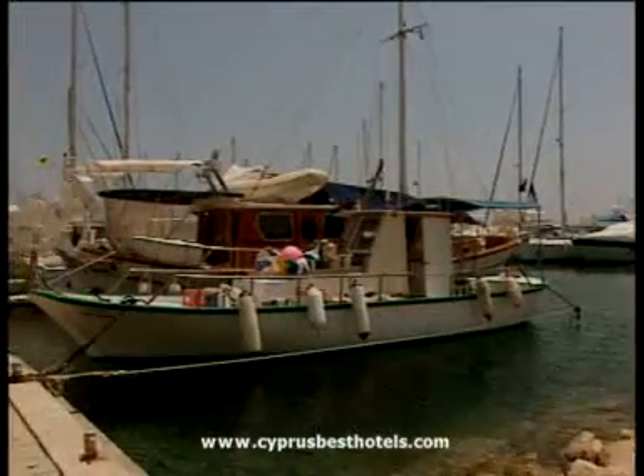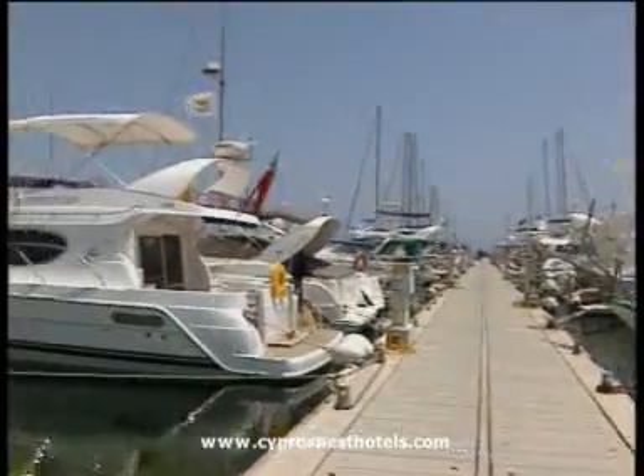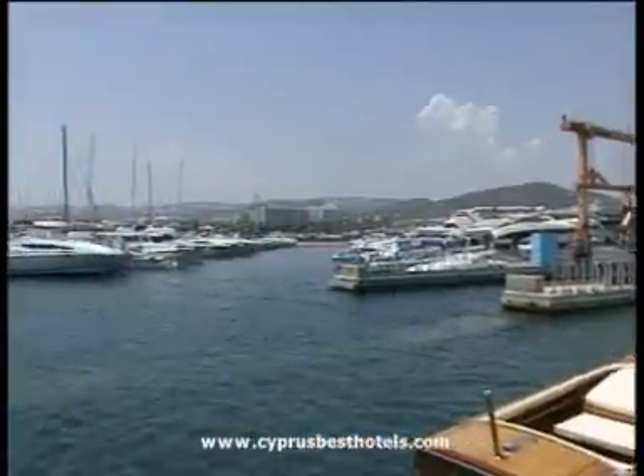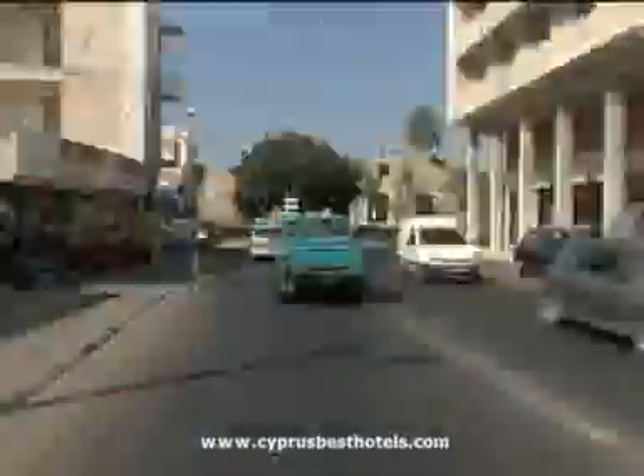At the end of this popular stretch of seafront, the fabulous and opulent marina of St. Raphael offers an insight into the lifestyle of those living here or holidaying in and around Limassol. Go the other way and you'll end up at the Old Harbour.